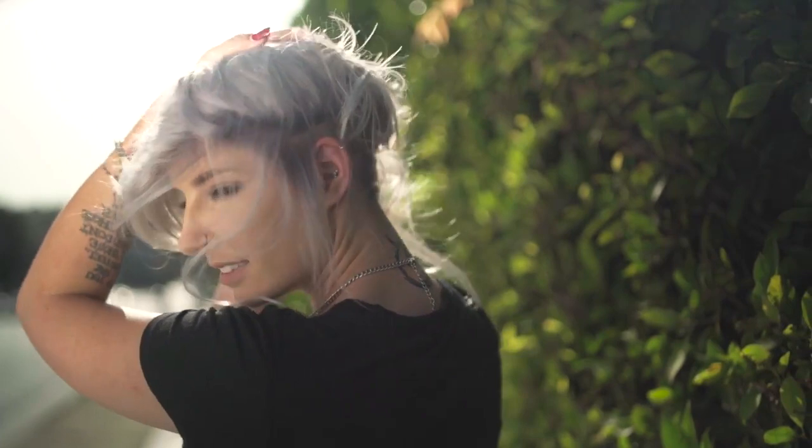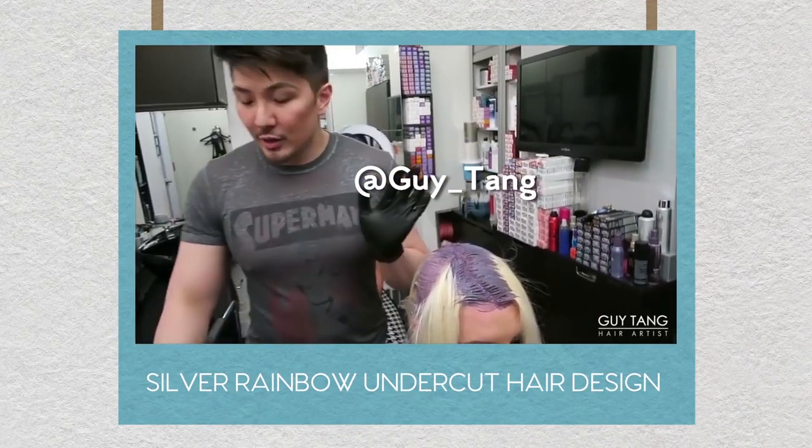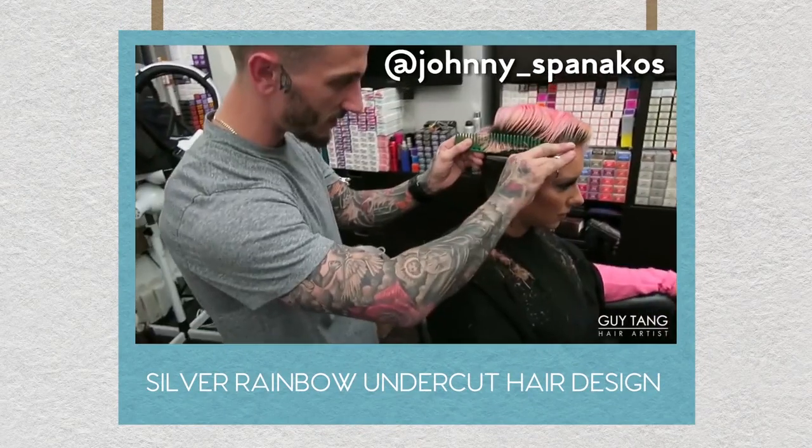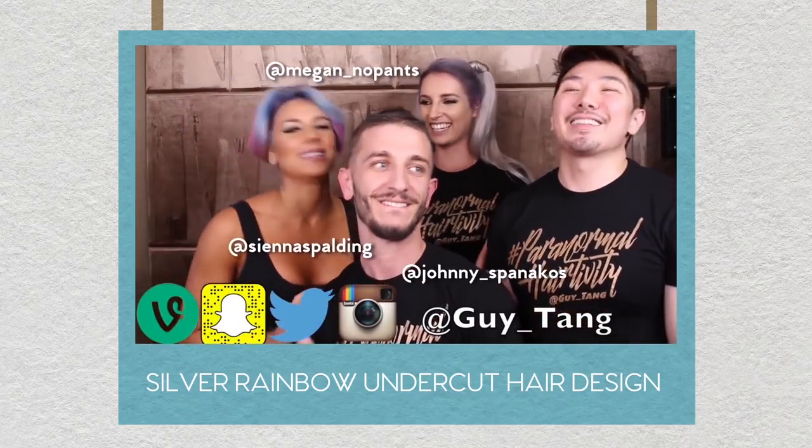For look 2, we have silver with a shadow root. Gorgeous! If you're craving a change in style, try cooler colors as a fun twist on traditional balayage. Special thanks and shout out to hair color artist Guy Tang and hair sculptor Johnny Spinacos. Please show them some love and give them a follow for that boost of inspiration.